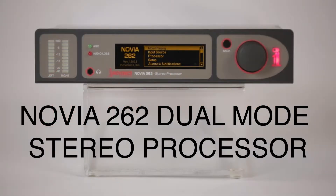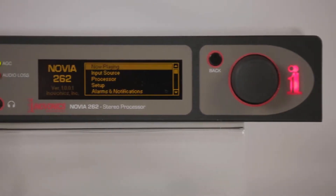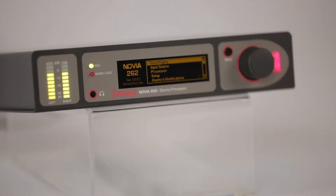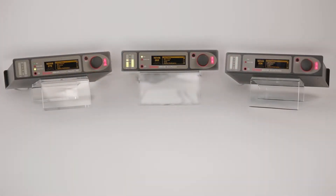Check out the InnoVonix Novia 262 dual-mode stereo processor. The Novia 262 is a powerful DSP-based processor designed for FM and stereo audio production, all packaged in a compact 1.5 rack size unit and available at an affordable price. The 262 is a member of the InnoVonix Novia family of audio processors for FM stereo, AM, and stereo processing.